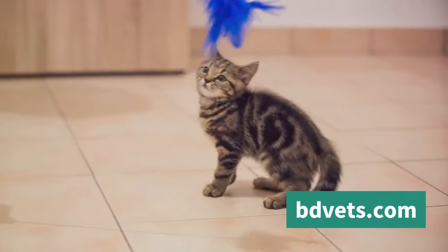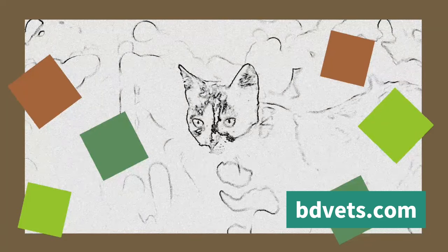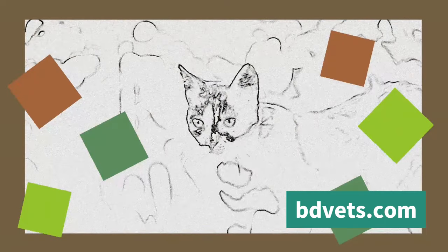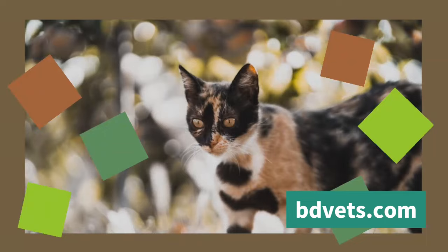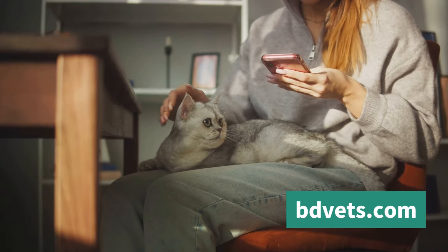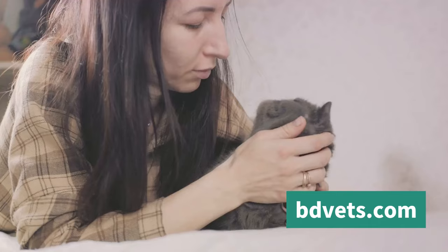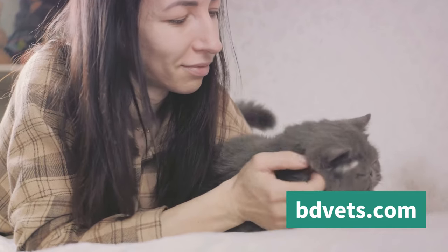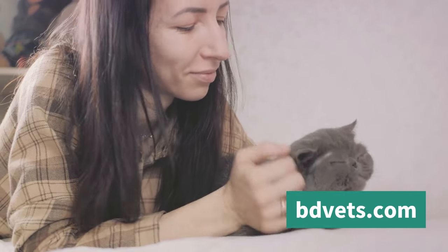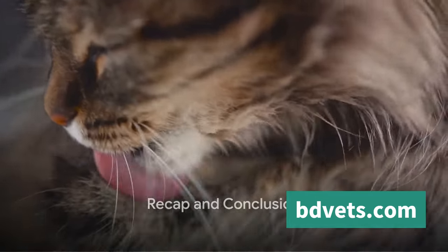Another practical tip is to engage in interactive play. Play is a universal language, and cats are no exception. Using toys that mimic prey — like feathers on a string or laser pointers — can provide mental stimulation and help build a stronger bond. Lastly, remember that each cat is unique. What works for one might not work for another, so spend quality time with your cat and get to know their specific behaviors and preferences. Patience and observation are key to building a deep, meaningful relationship with your feline friend.